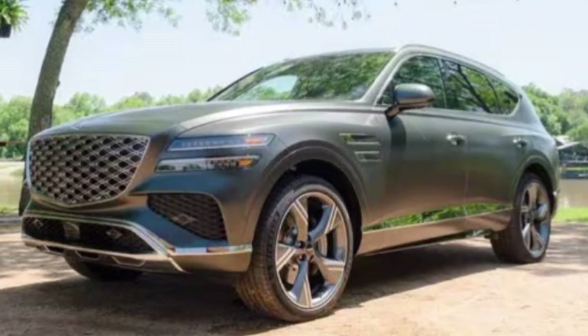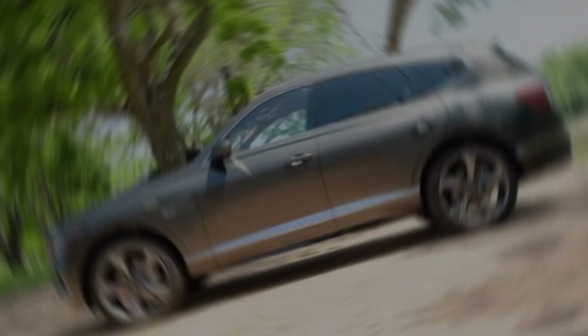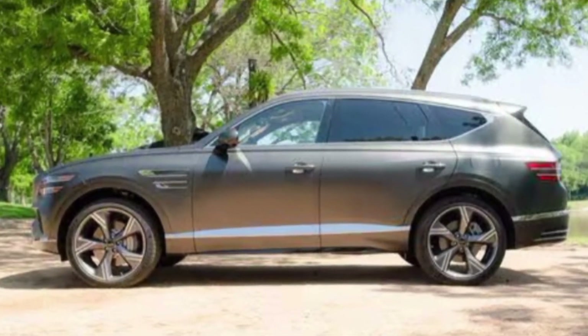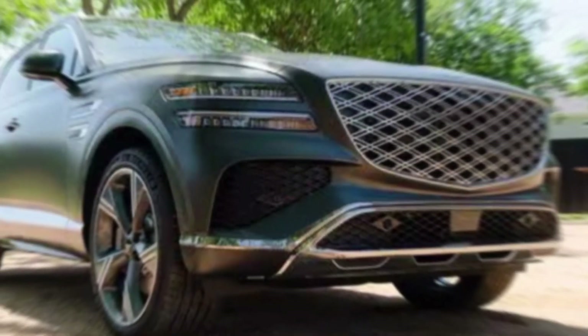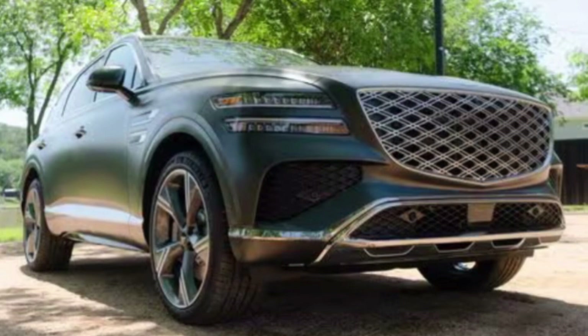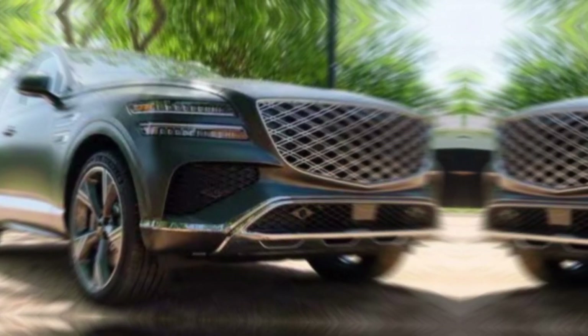Hey everyone, welcome back to the channel. Today we're taking a closer look at the 2025 Genesis GV80, a luxurious midsize SUV that's making waves in the automotive industry. Genesis has been steadily building a reputation for itself.